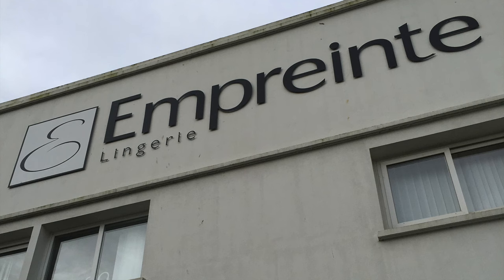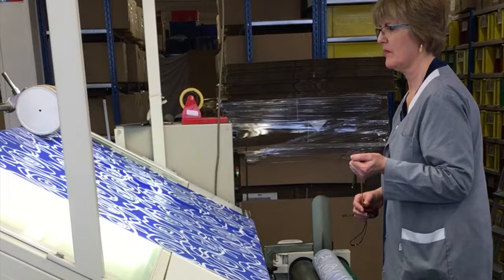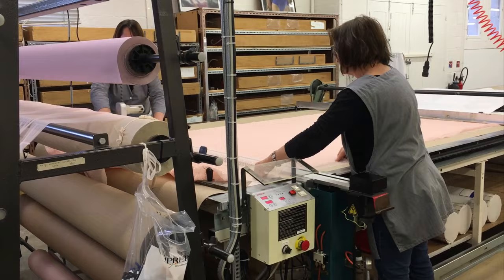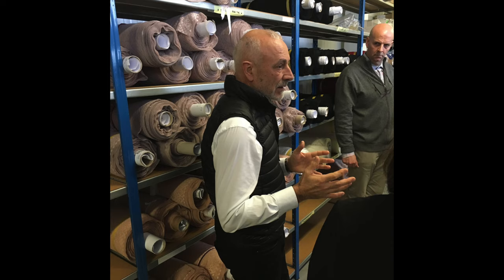I can personally vouch for their excellence. The Empreinte factory is located in the region of Brittany, in the city of Brest. All design, testing and cutting is done right here in Brest, under the direct supervision of owner Philippe Berteau and his team.